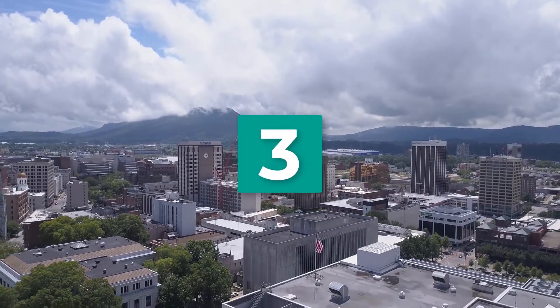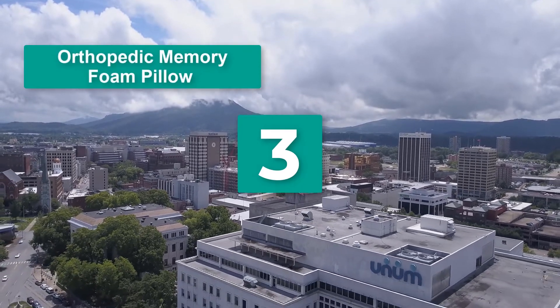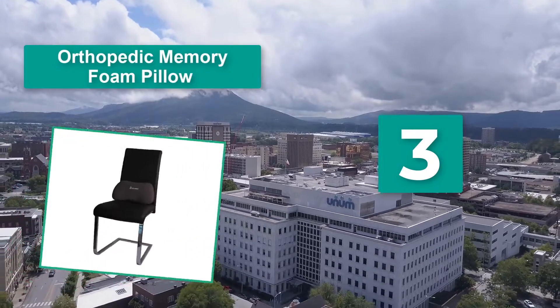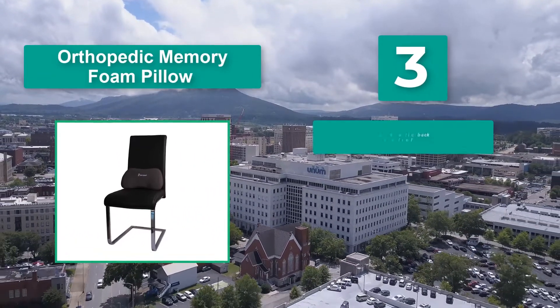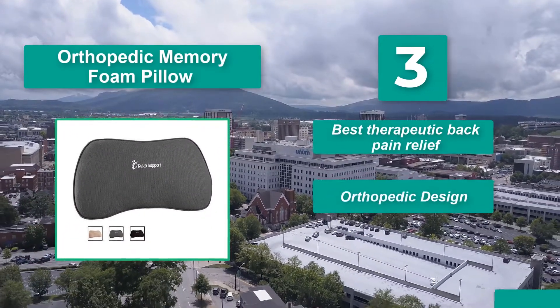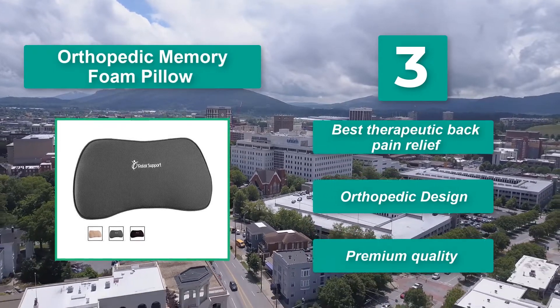Number 3: Orthopedic Memory Foam Pillow. The curved structure provides your back with extra spine support, so you have a more comfortable sitting position. The pillow includes adjustable removable straps. Main features: best therapeutic back pain relief, orthopedic design, premium quality.